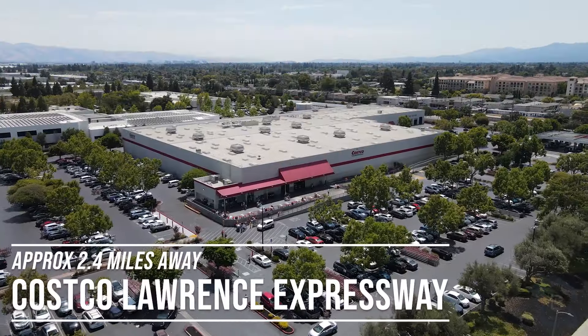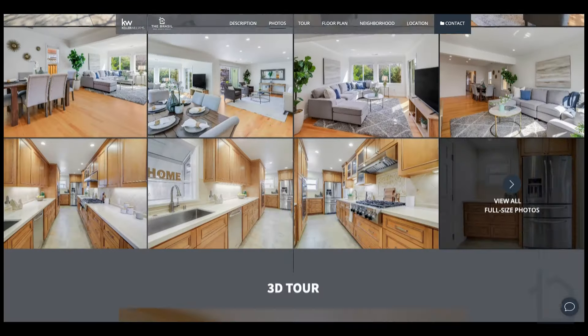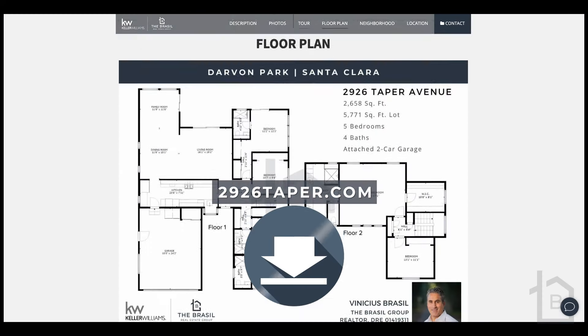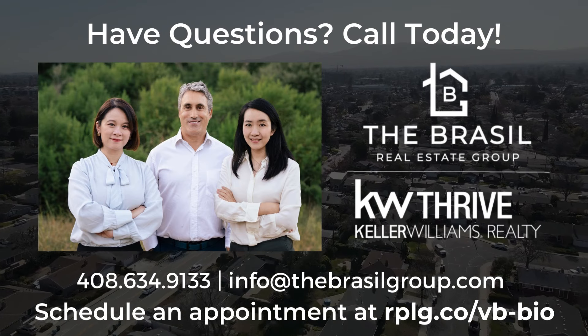Thanks for joining me on this video tour of 2926 Taper Avenue in beautiful Darwin Park. If you have more questions about this great property or are looking for a floor plan, additional photos, or 3D Matterport tour, please visit our property website — I'll post the link in the comments section. To schedule a private showing, contact us directly. Until next time, this is Vinicius Brazil with the Brazil Group and Keller Williams.